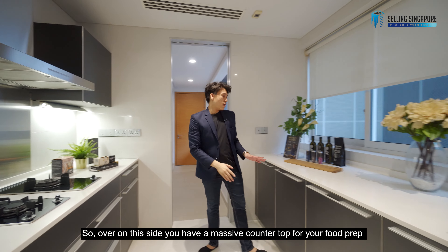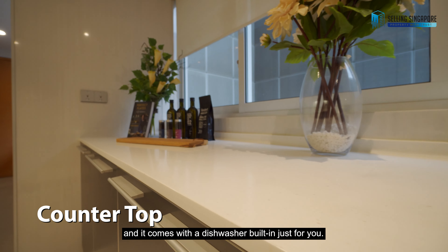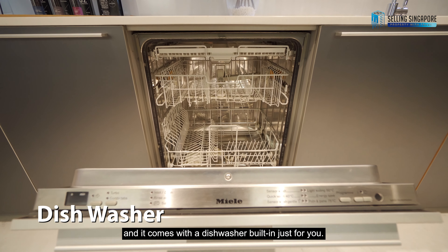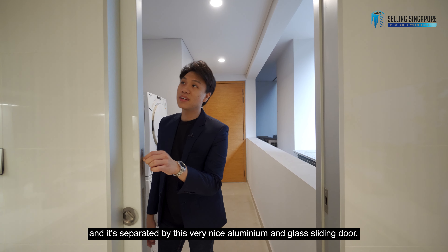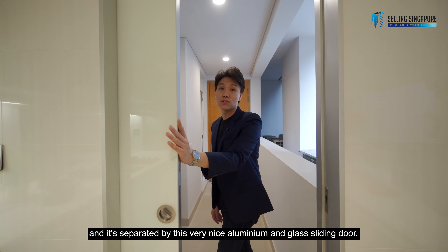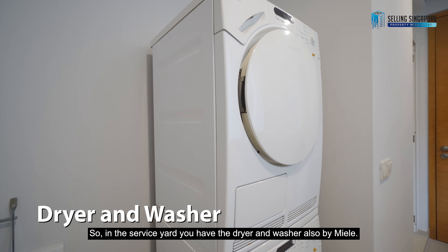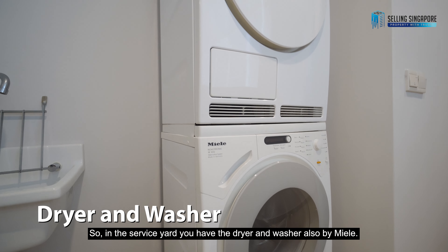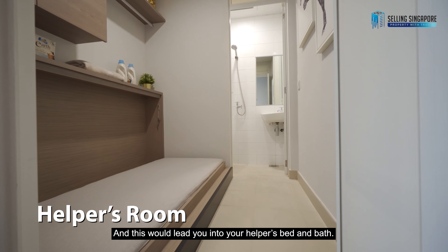Over on this side, you have a massive countertop for your food prep and it comes with a dishwasher built in. This will lead you into the service yard, separated by a very nice aluminium and glass sliding door. In the service yard, you have the dryer and washer also by Miele, and this will lead you into your helper's bed and bath.